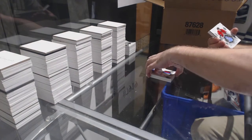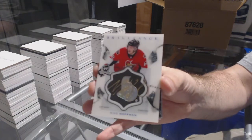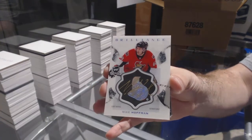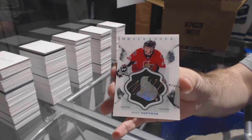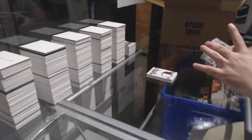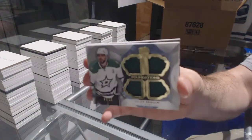For the Ottawa Senators, Brilliance Autograph, Mike Hoffman. No worries, J2 — thank you for helping out, I appreciate it. For the Dallas Stars, number 25, Tyler Seguin.